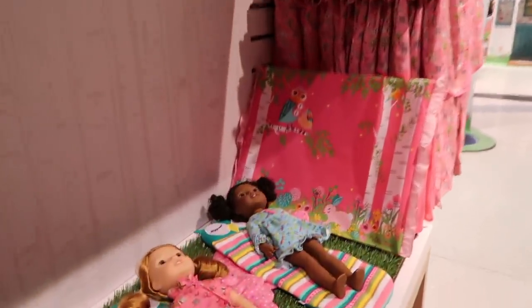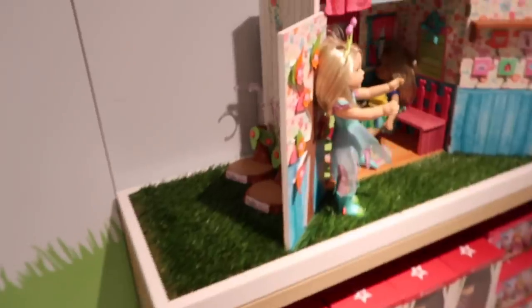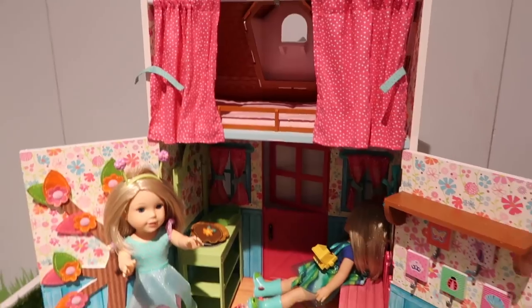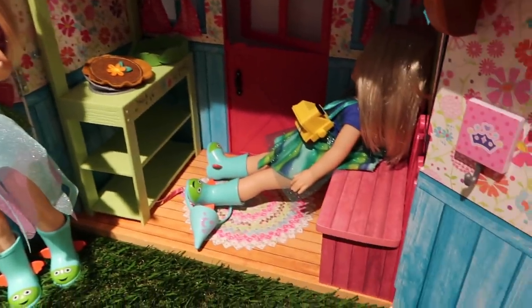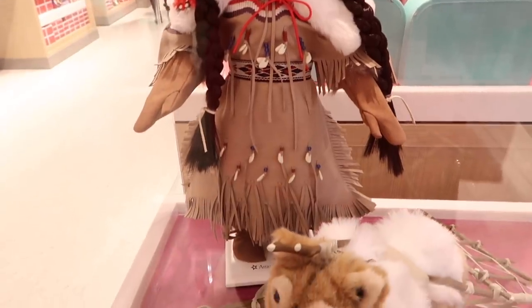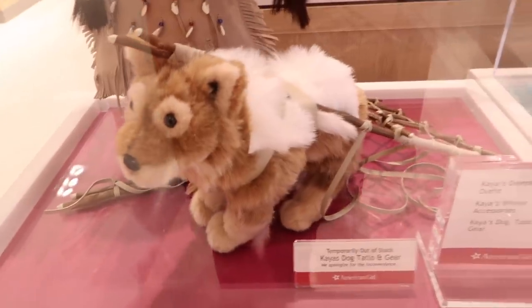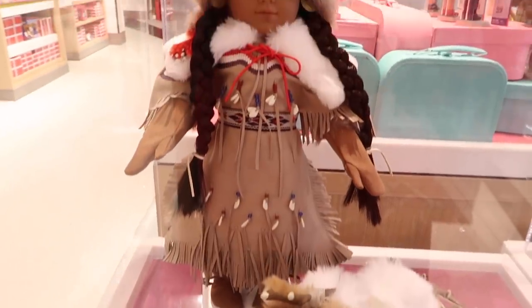Here it is right here on the doll. She's in the little sleeping bag. And then of course we have the big playhouse. This playhouse is neat — it's two stories. I'm in love. Look at Kaya — this is her deerskin outfit. That is an amazing, amazing outfit. And then here is her dog and his gear. I have never seen this in person — this is amazing, you guys.